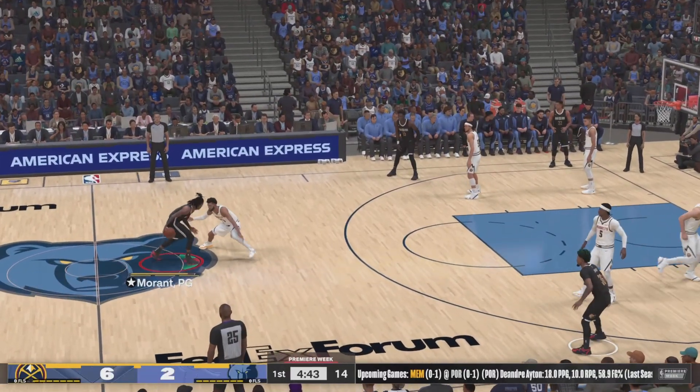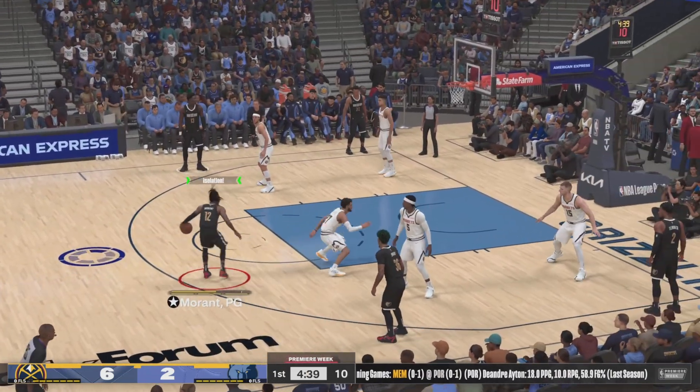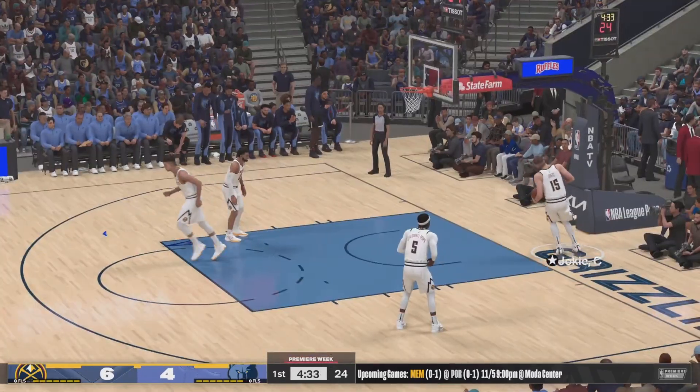Balance some of that youth with experience. Outside Morant, over Murray, and that one's good. Morant's got his second bucket of the night.